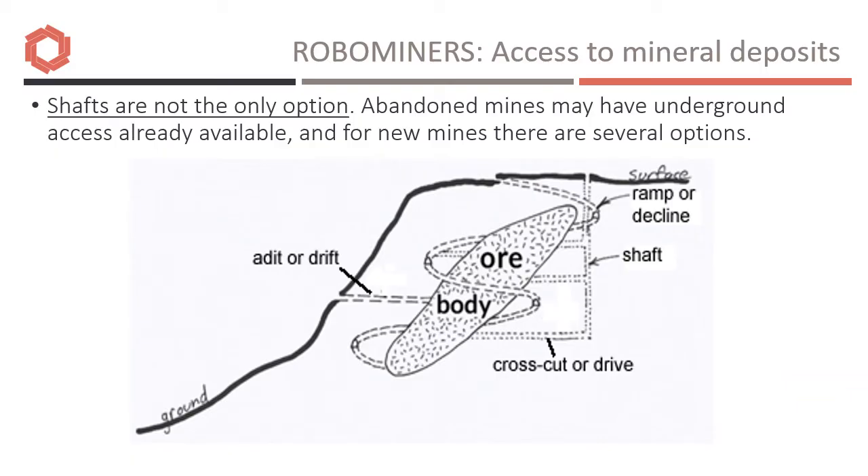Boreholes or shafts are not the only access methods. Ramps, declines, adits or drifts are all possible. For existing abandoned mines, the access method may already be defined.